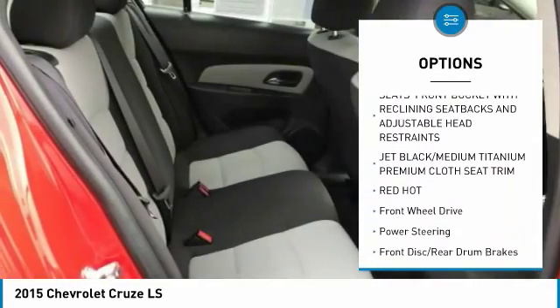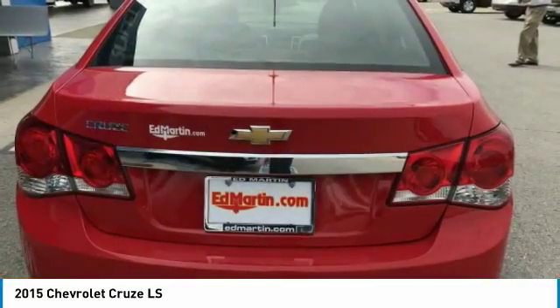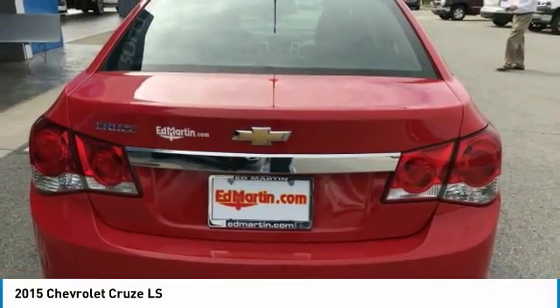Stability control, Bluetooth, power steering, adjustable steering wheel, floor mats, and rear defrost.